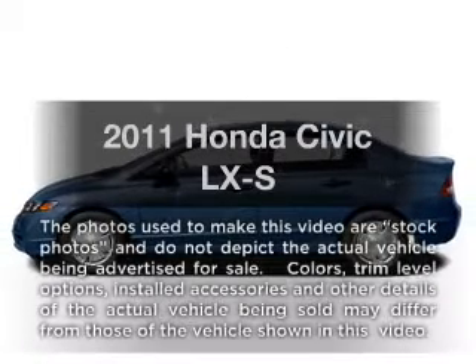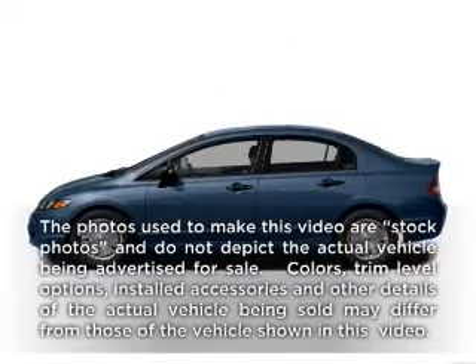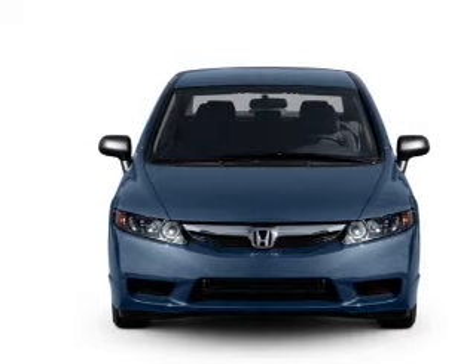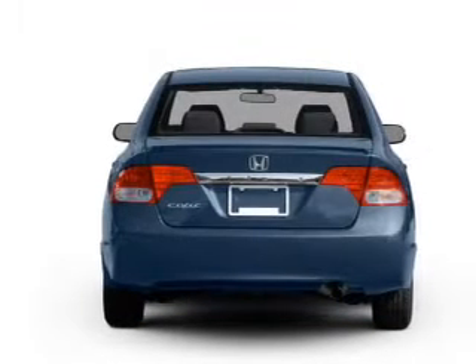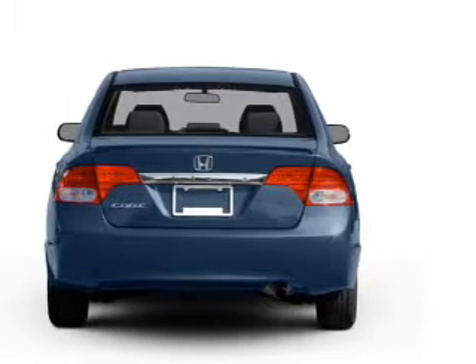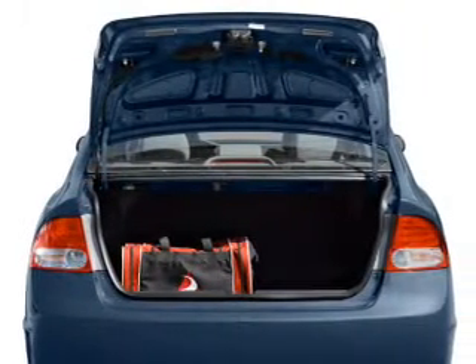Presenting the 2011 Honda Civic — everything you need under one roof with this great vehicle. With an efficient four-cylinder engine driven by a five-speed automatic transmission, premium wheels give a more luxurious look.